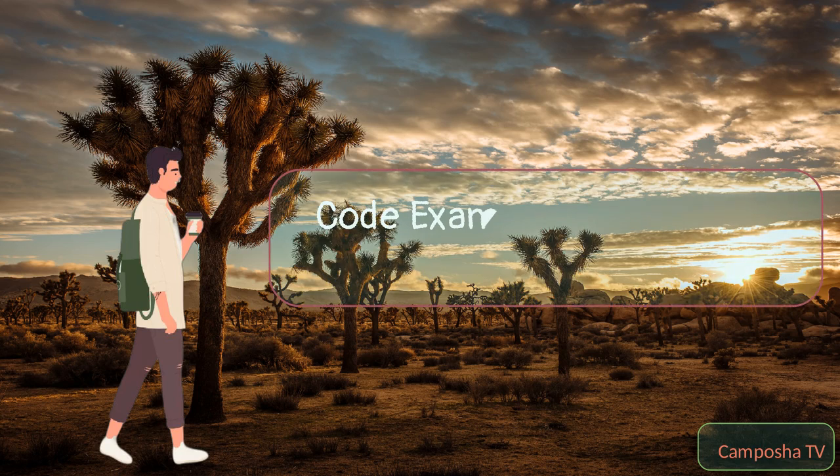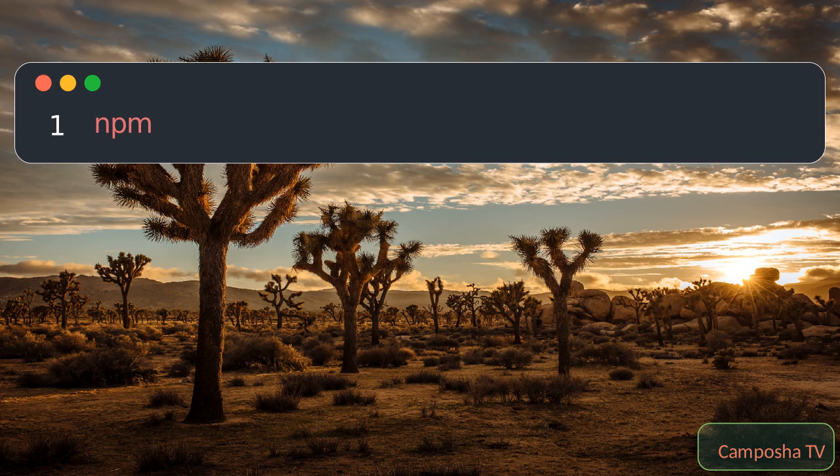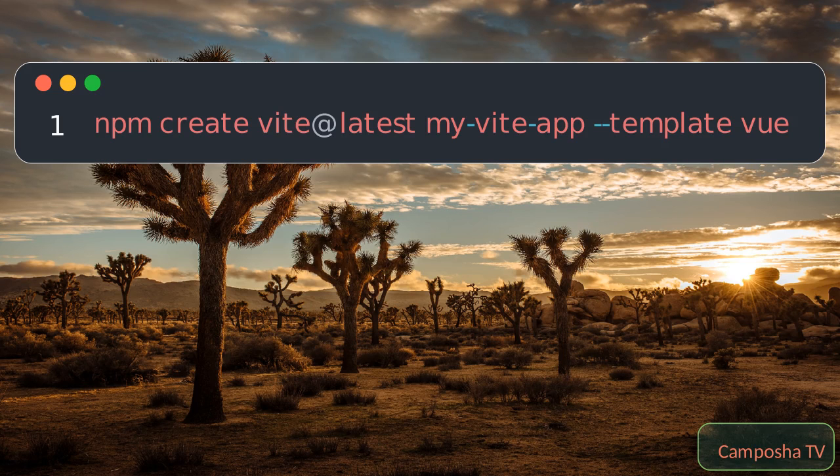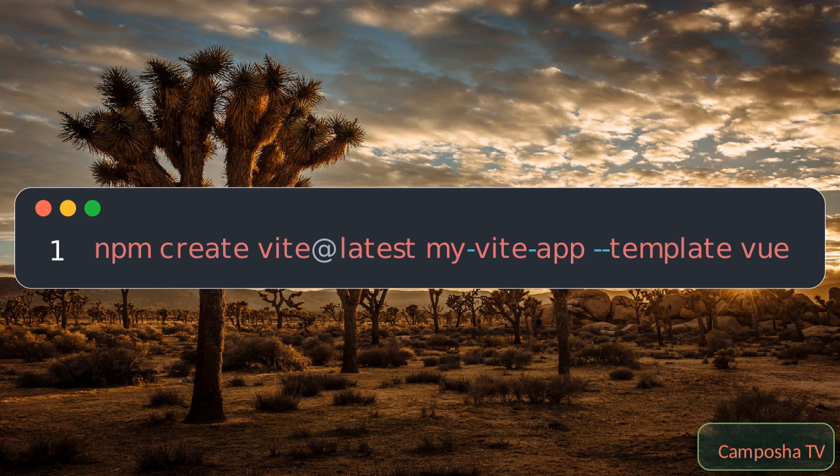Code example: Starting a new Vite project is straightforward. This command creates a new Vite project. The development server starts quickly, and changes to files are reflected in real-time with HMR.